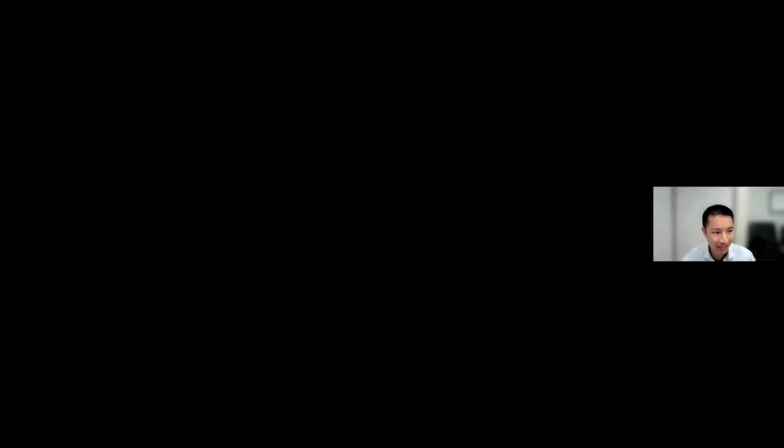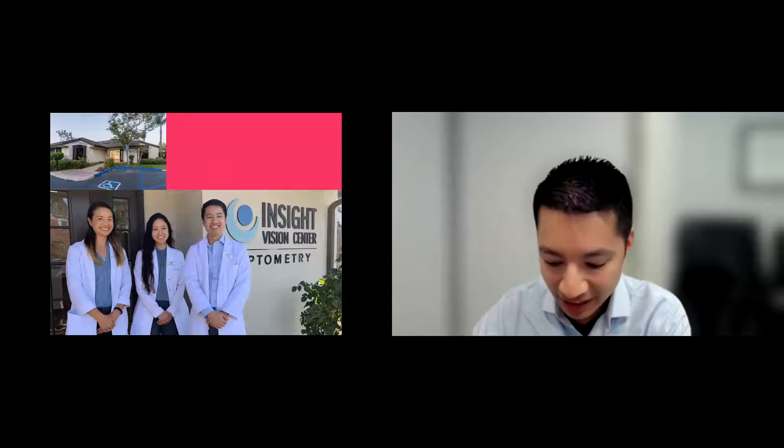Thank you very much, Dana. I appreciate the opportunity to participate. I'm really excited to talk about conic lenses and especially how we can help patients with keratoconus, which is one of my big passions. A little bit about my office — we're in Costa Mesa, just about less than 10 minutes away from the Gavin Eye Institute. This is me with a couple of other docs, and we just love working with our lovely patients.